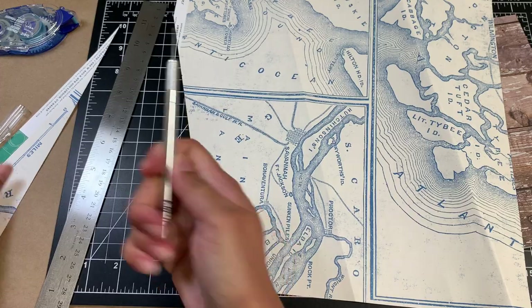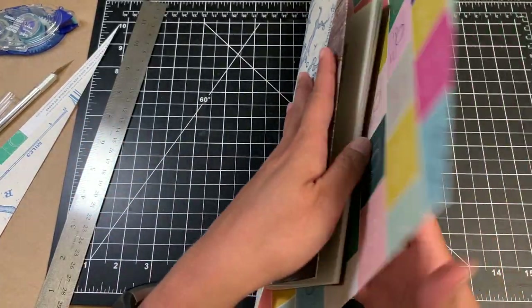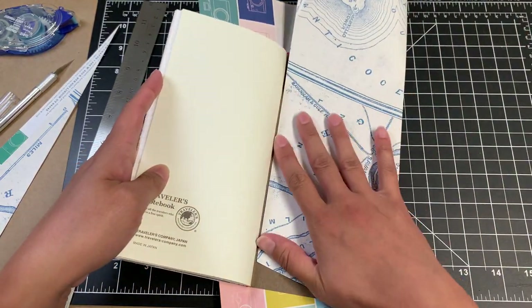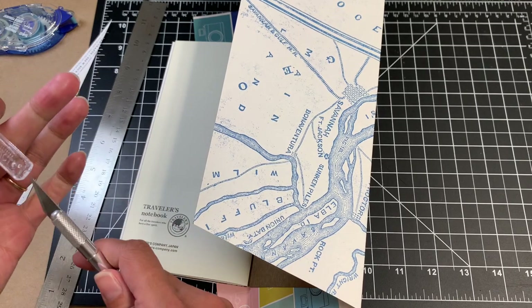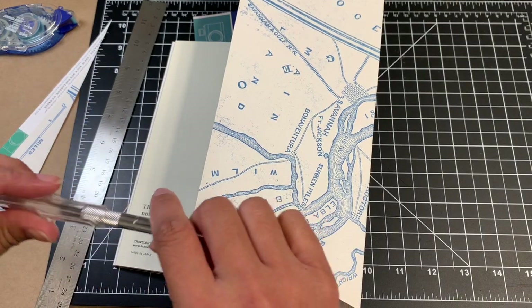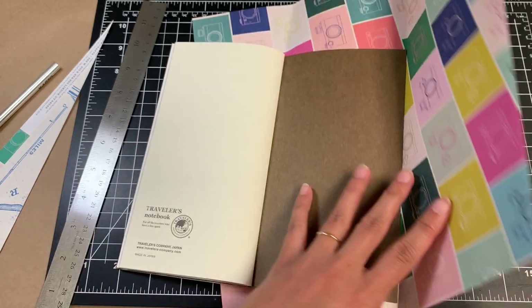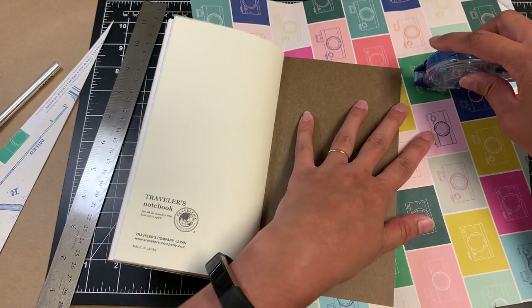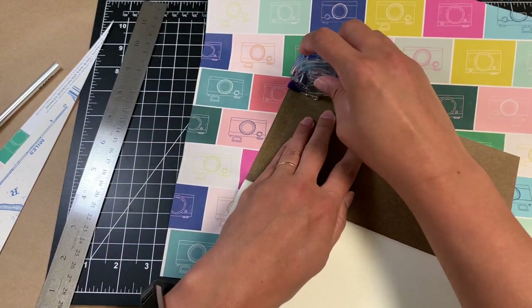I have a new blade in this exacto knife because I was trying to cut some scallops out of leather, so I had to put it on. I ended up spending like an hour on that and then never ended up using it. So there you go. I love the Pelican — I'll probably do a video showing the new stuff that I got.